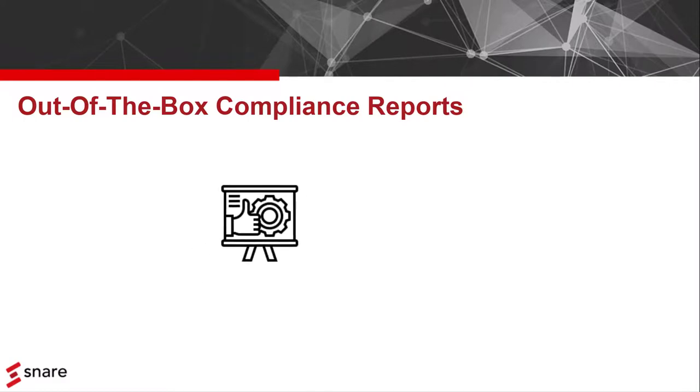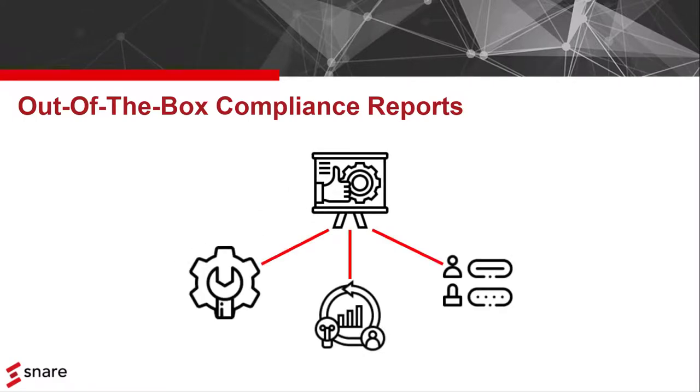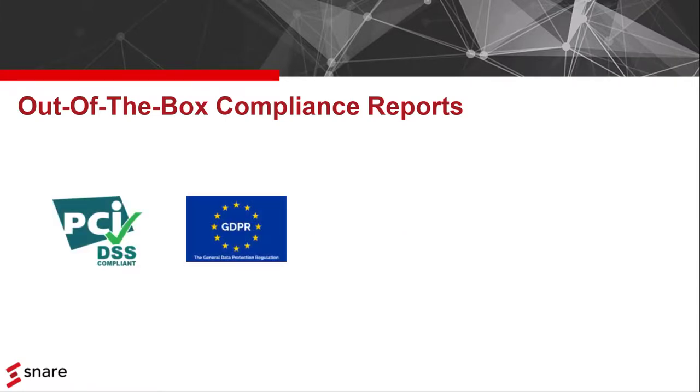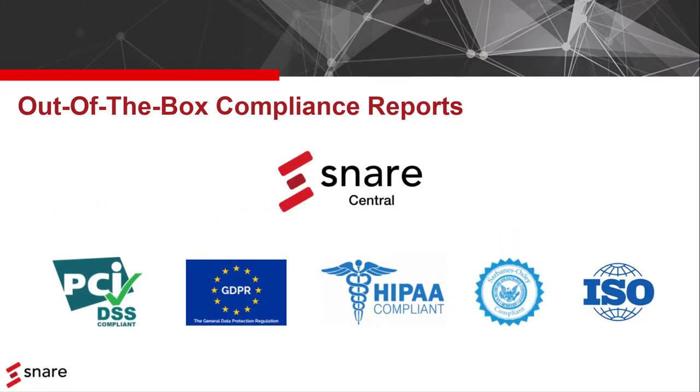This allowed us to create out-of-the-box reports that tick a lot of boxes. So whatever your compliance requirements — whether it's PCI DSS, GDPR, HIPAA, SOX, or maybe one of the ISO frameworks — you can use Snare Central with its rich collection of out-of-the-box reports.